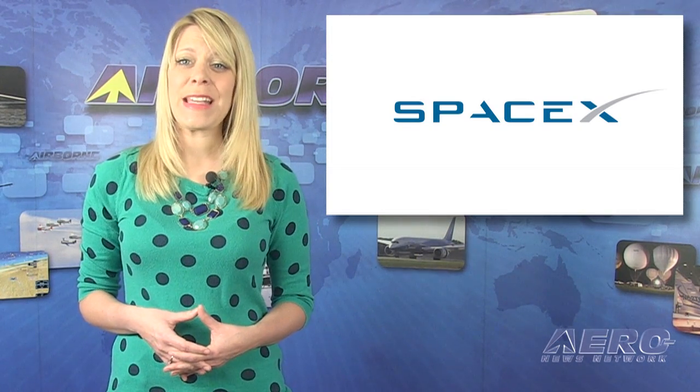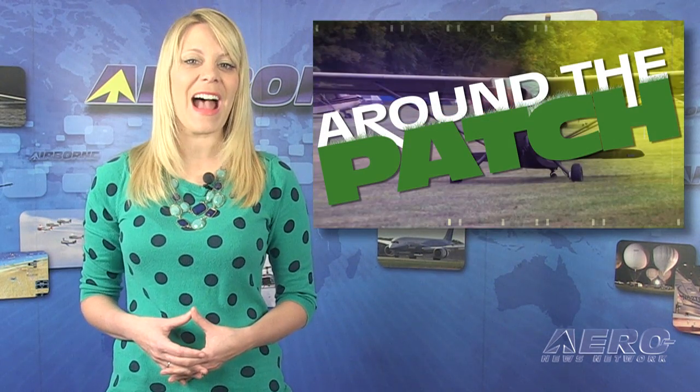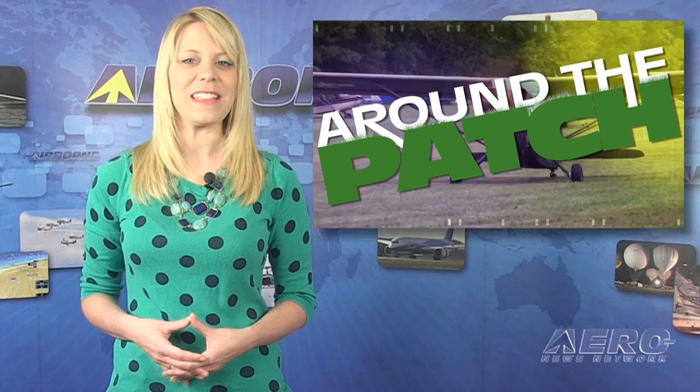SpaceX may receive the right to bid for U.S. Air Force launches this year. SpaceX sued the Air Force last year after United Launch Alliance was given an exclusive launch contract. Elon Musk must have made his point with the suit. That's it for today's trip around the patch — now let's move on to the rest of the news.